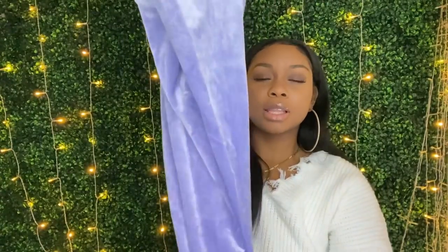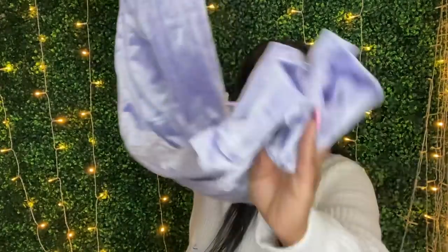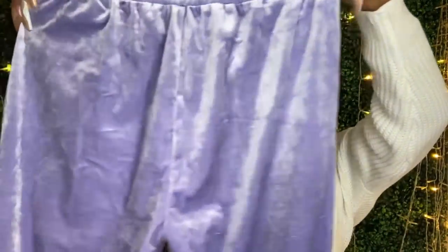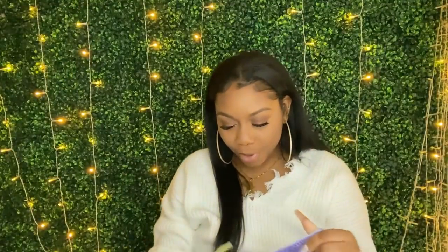Doll Shop Co stay sending me stuff — at this point make me a brand ambassador. This is like a velvet lavender color jumpsuit because y'all know spring is around the corner. Let me see if these pants fit — if they fit I'm gonna be real mad.